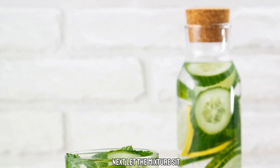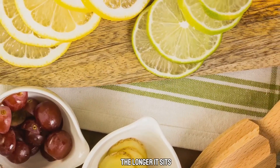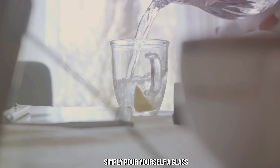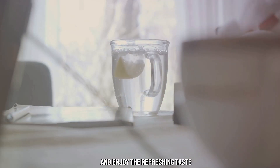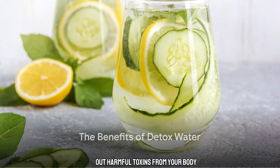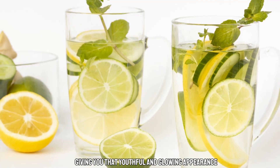Next, let the mixture sit for a few hours to allow all the nutrients to infuse into the water. The longer it sits, the more potent it becomes. Once it's ready, simply pour yourself a glass and enjoy the refreshing taste. Detox Water not only helps to flush out harmful toxins from your body, but also hydrates your skin from within, giving you that youthful and glowing appearance.